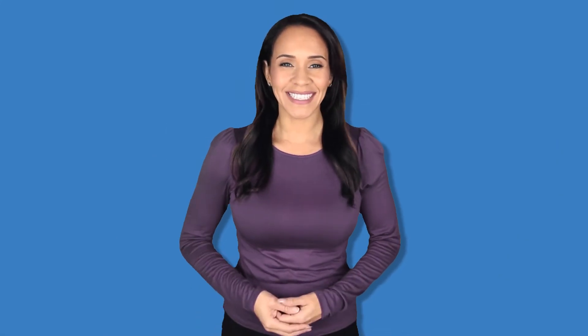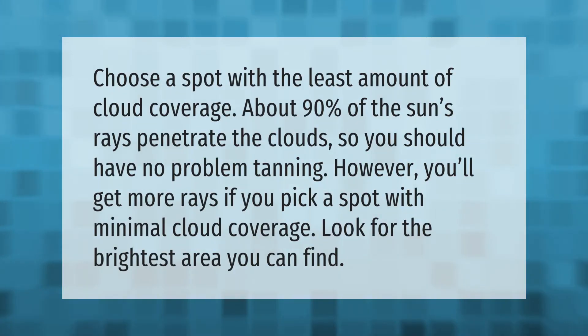Choose a spot with the least amount of cloud coverage. About 90 percent of the sun's rays penetrate the clouds, so you should have no problem tanning. However, you'll get more rays if you pick a spot with minimal cloud coverage — look for the brightest area you can find.